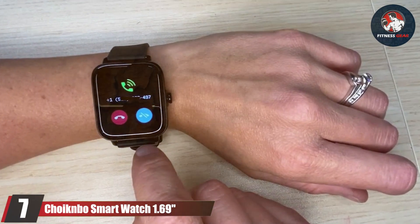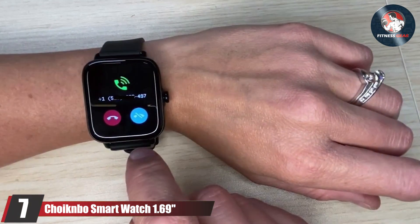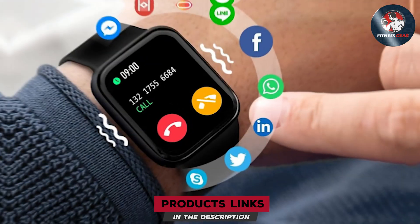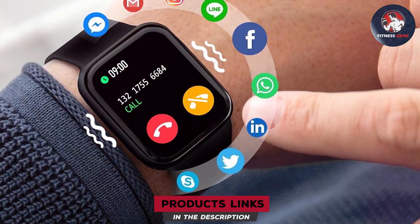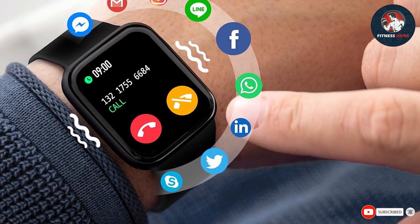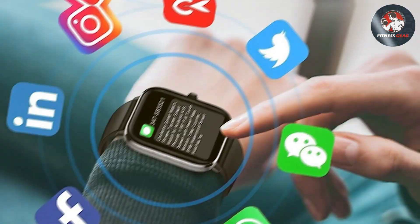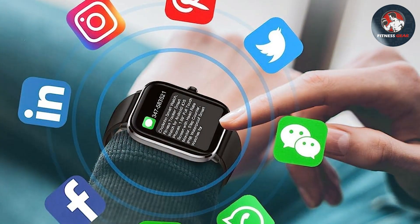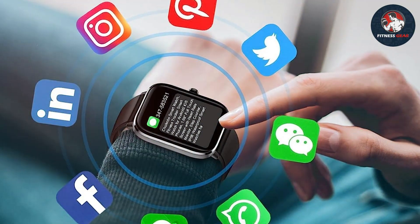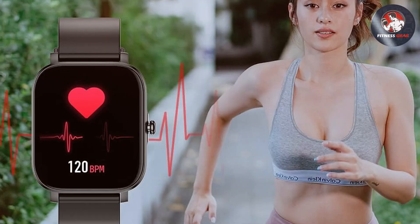Number 7: Chiongbo Smart Watch 1.69. The Chiongbo Smart Watch features a 1.69-inch display that offers clear and easy access to your fitness data. The design is modern and appealing, with a focus on user comfort and style. The quality of this smartwatch is evident in its construction, designed for durability and long-lasting performance. The usability of the Chiongbo Smart Watch is excellent, providing a smooth and intuitive experience for users.